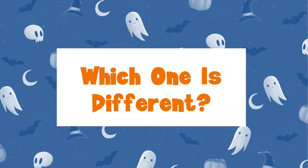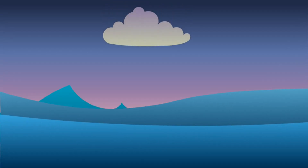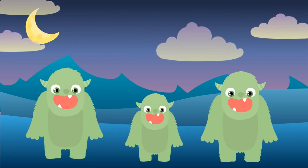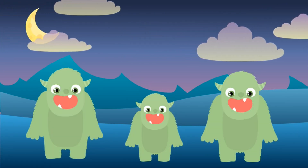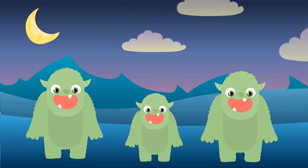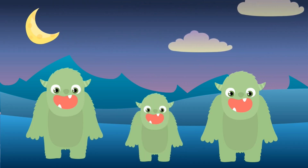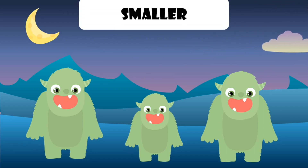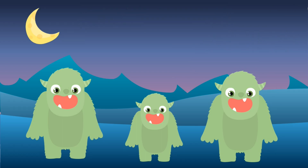Which one is different? Look, it's monsters. Which one is different? This one is smaller than the other two.